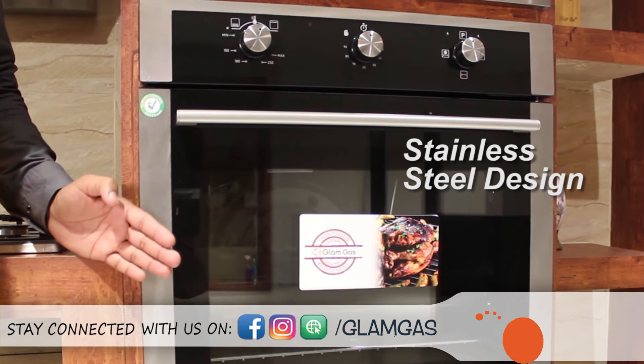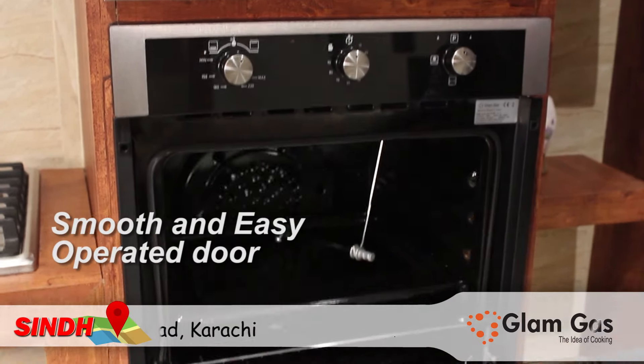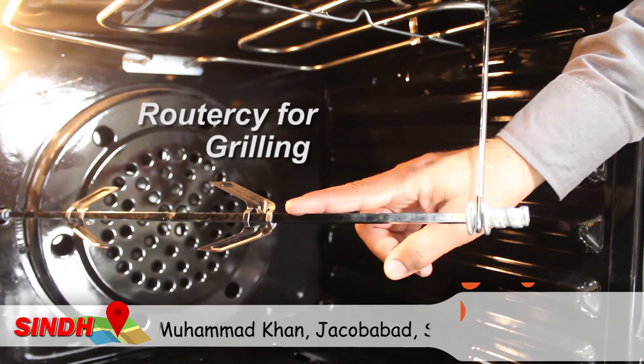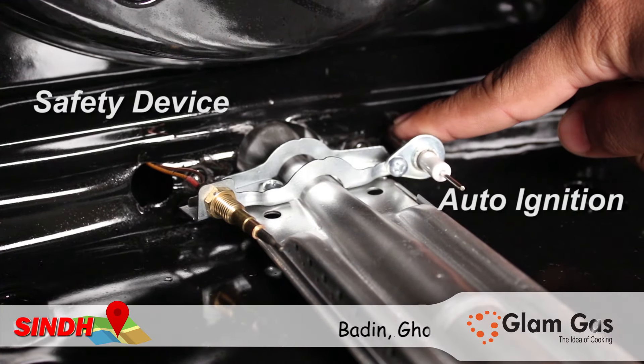Stainless steel design, multifunction knobs, smooth and easy operated door, double tray for dual baking, rotisserie for grilling, big convection fan, safety device and auto-ignition.